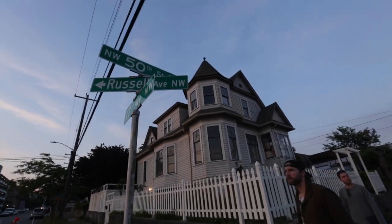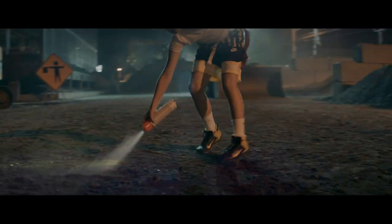Hi, my name is TK McKamey. I am the director for Russell Wilson's commercial for his new cleat release. We wanted something that felt like Sandlot meets Super 8, but on the gridiron. And so that's one of the reasons why I went for the location of a construction yard — it was a dirt lot.